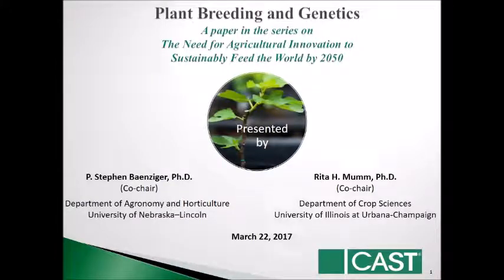First of all, I'd like to thank CAST for commissioning this report on plant breeding and genetics. It's one of the papers in their series on the need for agriculture innovation to sustainably feed the world by 2050. My name is Steve Benziger and I'm at the Department of Agronomy and Horticulture at the University of Nebraska-Lincoln. I am the co-chair of this report, as is Dr. Rita Mumm, who is from the Department of Crop Sciences at the University of Illinois at Urbana-Champaign.